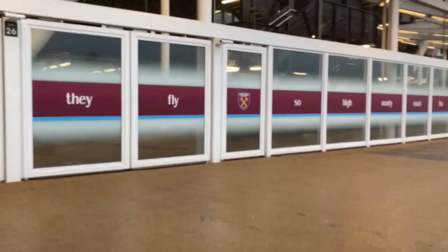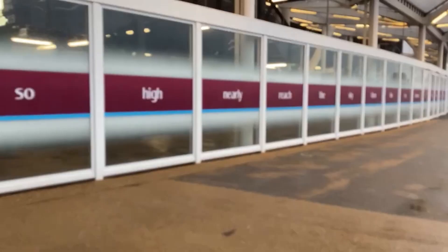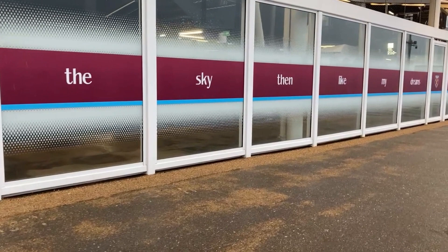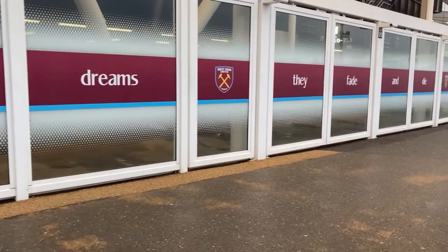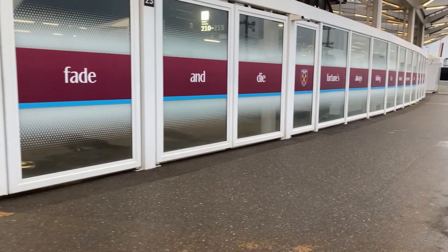The first away side to win a Premier League game at the London Stadium was Watford on the 10th of September 2016. The Hornets fought back to win 4-2. Goals from Mikel Antonio in the 5th and 23rd minutes gave the Hammers a cushion, however goals from Igalo in the 41st minute — incidentally the first Premier League away goal at the ground — and Troy Deeney in first-half injury time levelled the game at the interval. Goals from Etienne Capoue in the 53rd minute and Jose Holobas in the 63rd minute completed Watford's win.